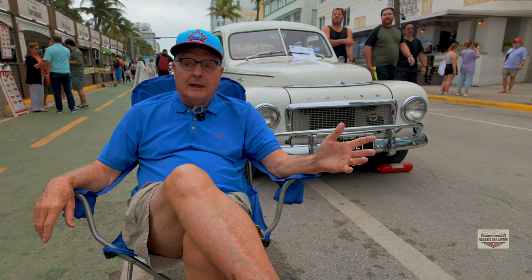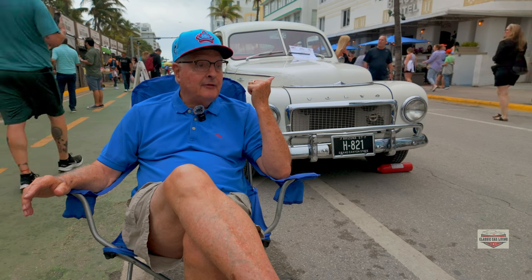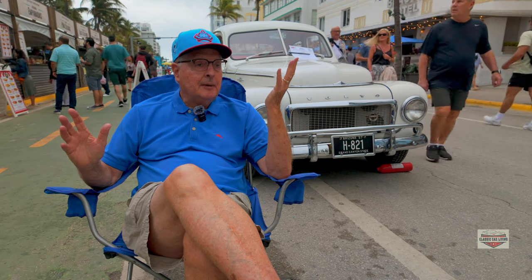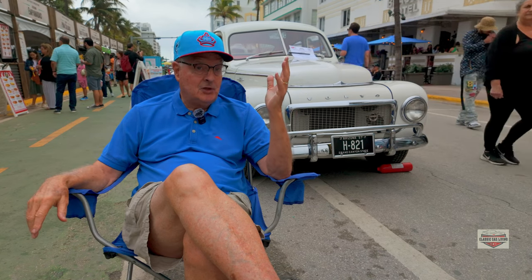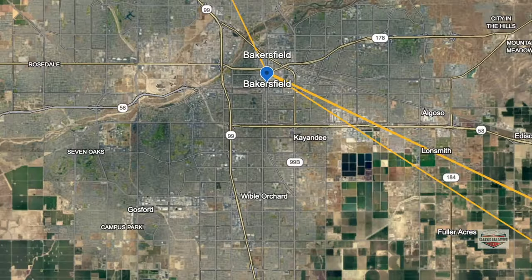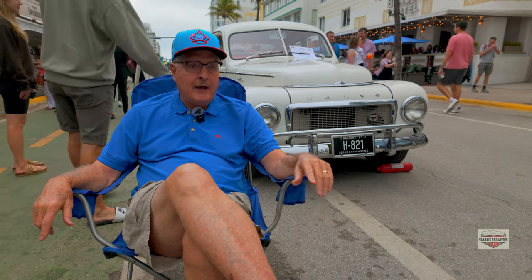He drove it — great car — and then he gave it to me to go to college. I drove this model through college, and in the summertime following the cantaloupes, which is a big deal in Arizona, we would go and I worked in cantaloupe sheds. I drove this car across the Mojave Desert in July twice, from Yuma to Bakersfield to Tehachapi, into Bakersfield, up to Fresno. Hotter than hell.